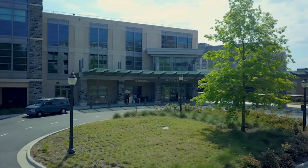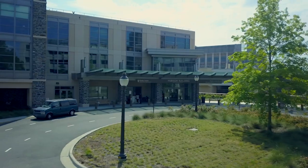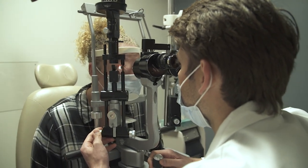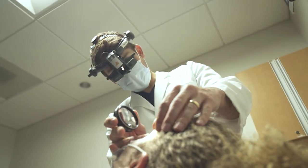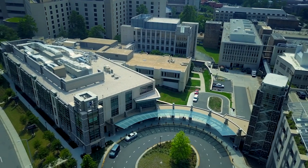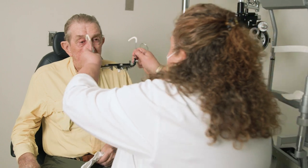We are very fortunate at Duke Eye Center that we truly have leaders in each of the subspecialties and each domain in which you could possibly conduct a clinical trial. What makes our CRU unique is that we are tightly linked to the main campus and we can conduct complex studies because of the access to numerous facilities.